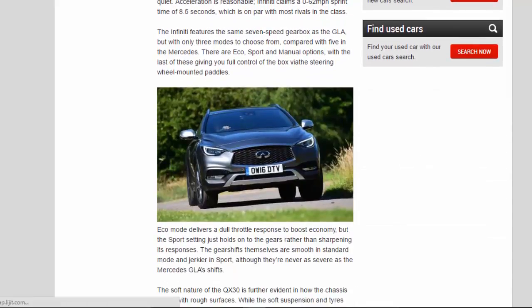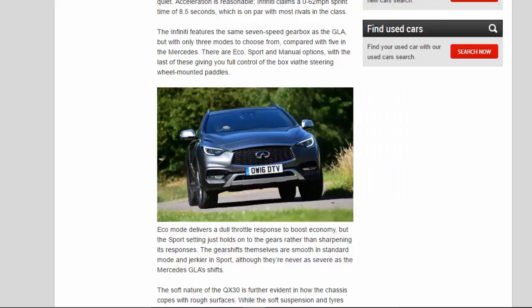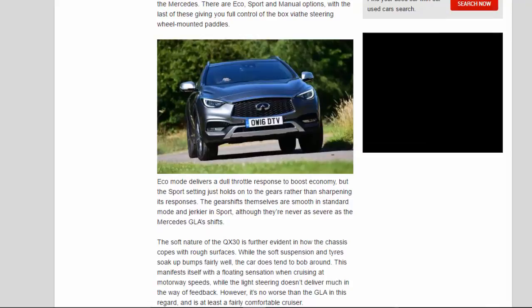The Infiniti features the same 7-speed gearbox as the GLA, but with only three modes to choose from compared with five in the Mercedes. There are Eco, Sport, and Manual options, with Manual giving you full control of the box via steering wheel-mounted paddles. Eco mode delivers a dull throttle response to boost economy, but the Sport setting just holds onto gears rather than sharpening responses. The gearshifts themselves are smooth in standard mode and jerkier in Sport, although they're never as severe as the Mercedes GLA's shifts.